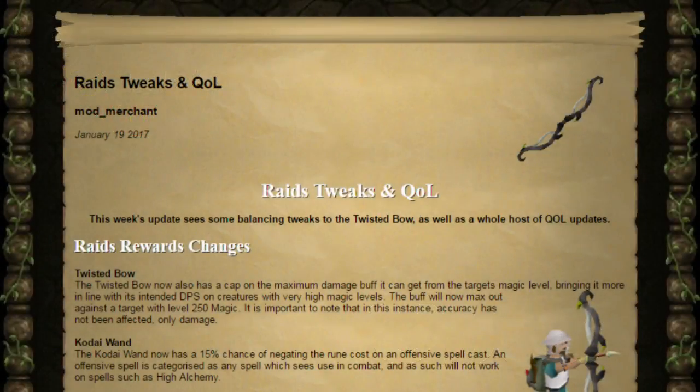How's it going everybody? I'm Lewis and we've got some new raid tweaks and quality of life updates from the Old School Runescape team. So let's start off by having a look at the raid's rewards changes.